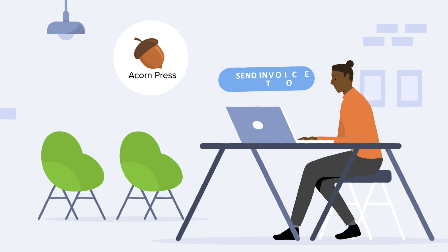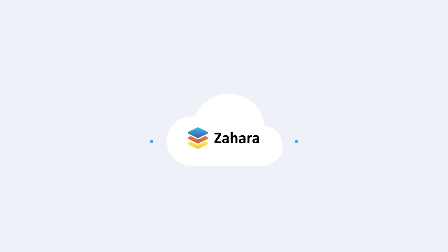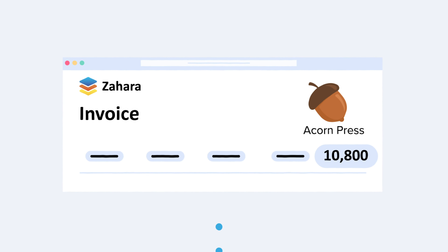Acorn Press are now ready to send their invoice and know to email it directly to Zahara. Zahara reads the invoice and automatically matches it with the order. There is an exception though, as the invoice is higher than the order.